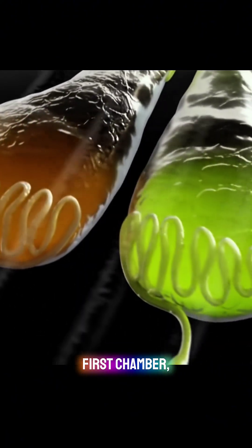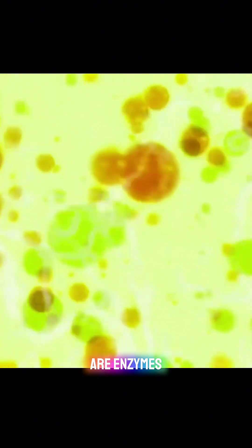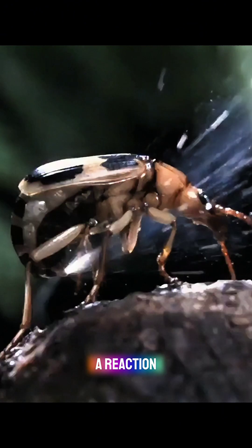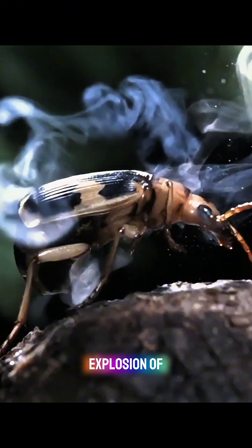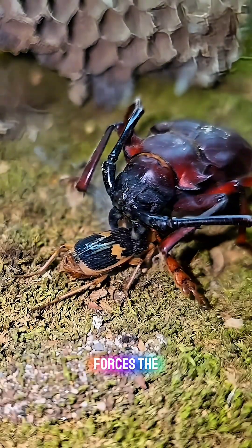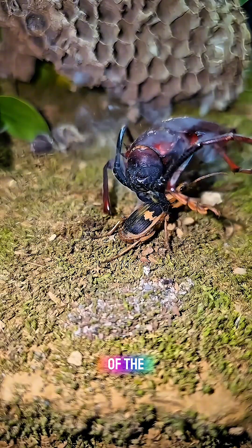In the first chamber, the beetle stores hydrogen peroxide and hydroquinone, while in the second chamber are enzymes that trigger a reaction when the two substances mix. This generates a powerful explosion of heat and gas that forces the toxic, boiling liquid out through a nozzle at the rear of the beetle's abdomen.